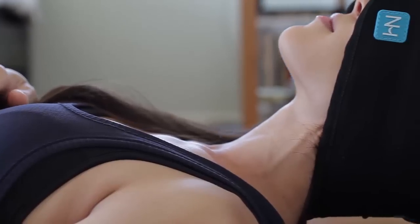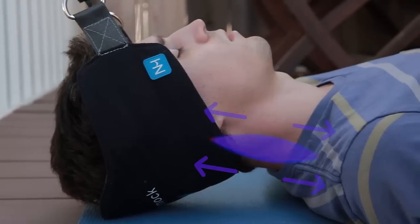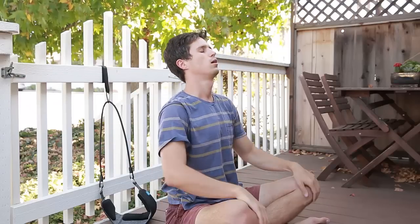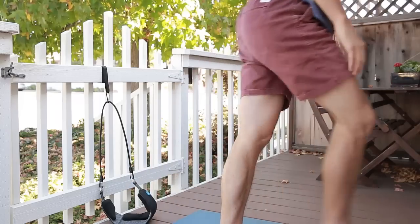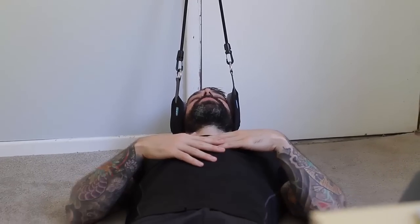You heard that right — 10 minutes. Cervical traction works by stretching your muscles to release built-up tension. It's the most effective way to alleviate neck pain and has been used by physical therapists and chiropractors for decades. And with the Neck Hammock, you can have it anywhere and anytime you want.